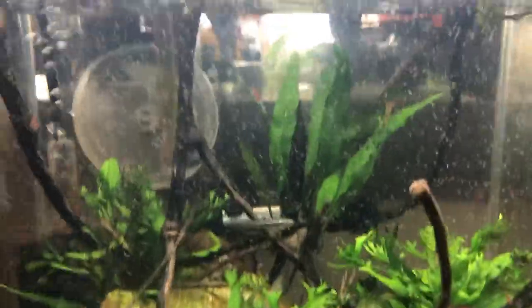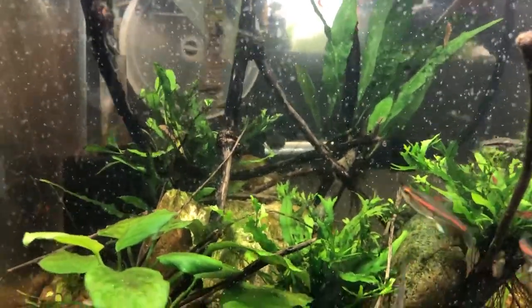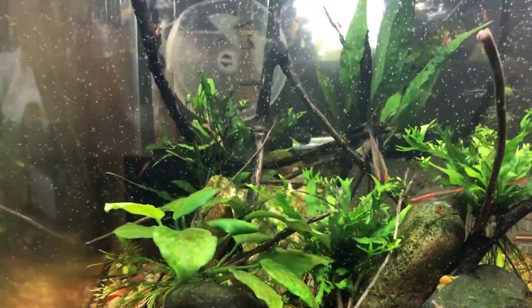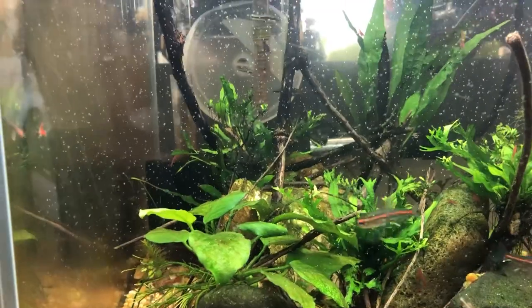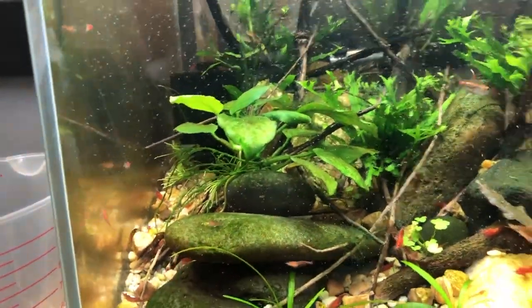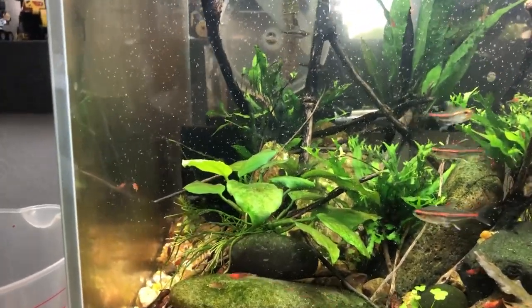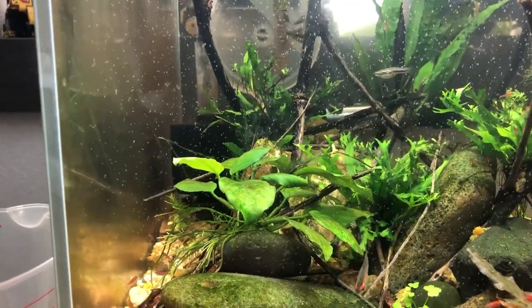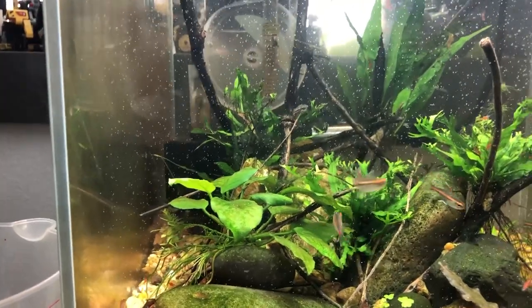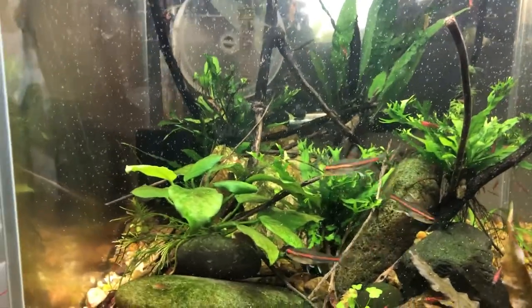In the water are freshly hatched baby brine shrimp - I try to feed these guys as often as I can. I'm really trying to encourage a spawn with the pygmy corys, so I did a water change last night and I try to do one about every day. I saw on Keeping Fish Simple that doing a water change every day for about a week should encourage a spawn with a lot of the corys, so I'm giving it a try with the pygmies.